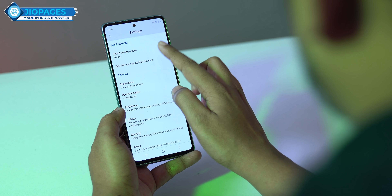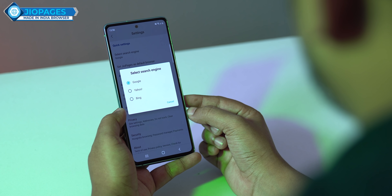It is fast and secure. You can choose your search engine — Google or other options. And in settings, you can also enable a dark theme, so you will be able to use dark mode on your device.